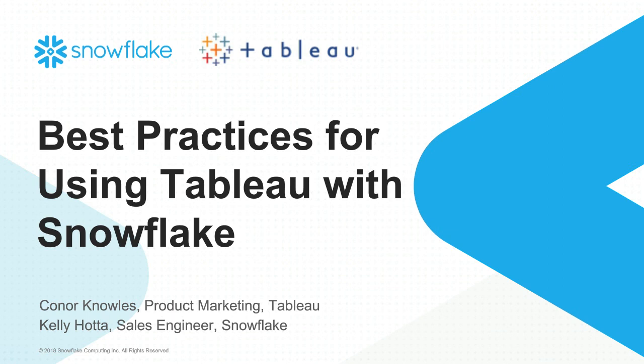We will jointly talk about how the two products sort of sync together, and then Connor will dive into some of the specifics around Tableau performance and some tips. All right, Connor, on to you.